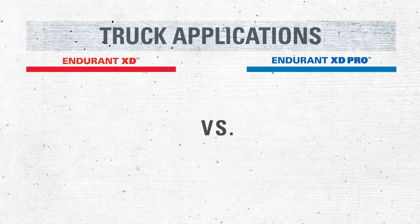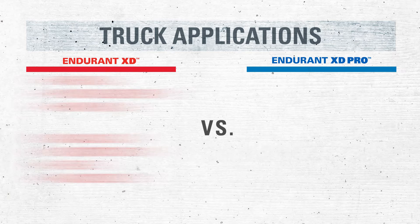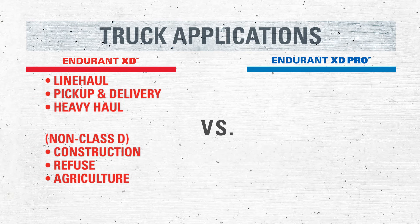Let's talk about typical truck applications. Endurant XD is approved for line haul, pickup and delivery, and heavy haul applications. For non-Class D roads, construction, refuse, and agriculture are also approved.